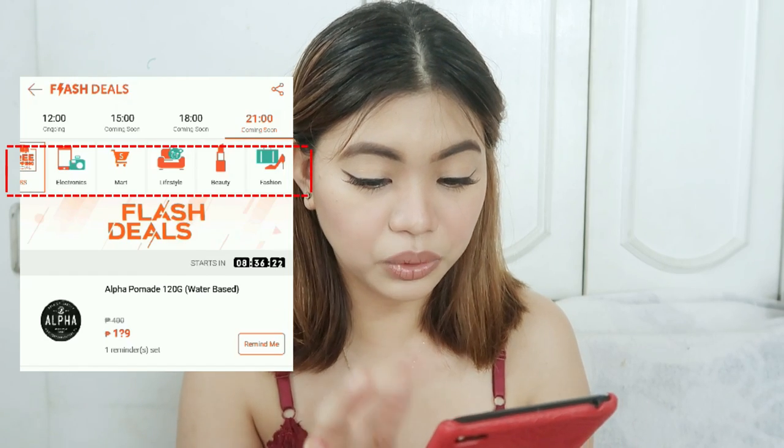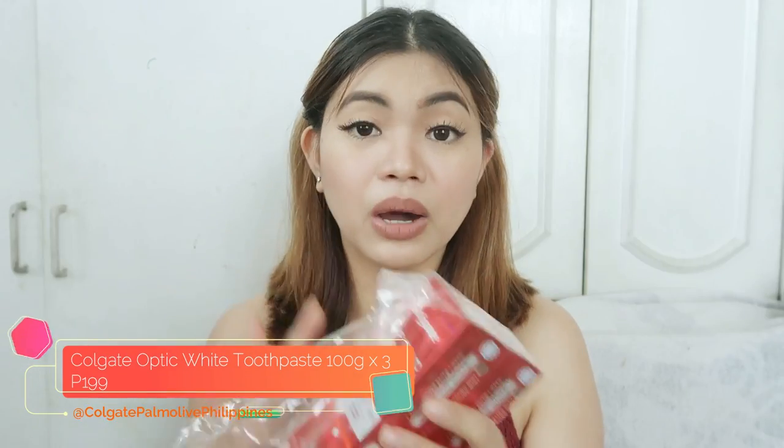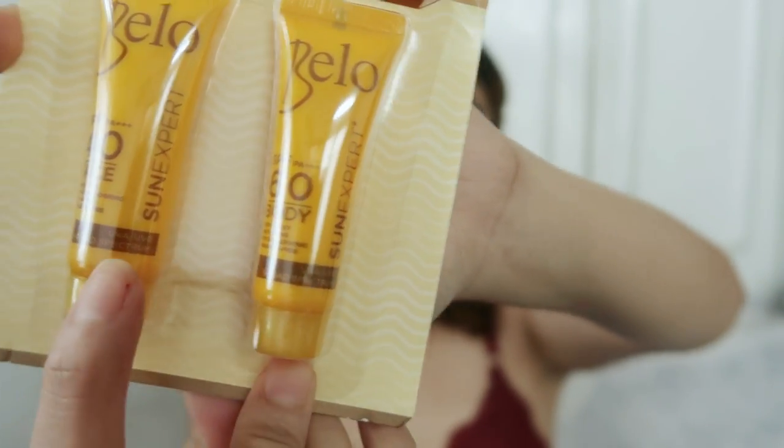Electronics for example, lifestyle, beauty. If you're looking for a particular product like beauty, you just have to go to that category and you'll see the products that are on flash deals for the day. From the flash deals, I was able to get two products that I've been eyeing on — Optic White toothpaste. I got this for about 199 pesos instead of about 230 or 250 pesos. Good deal na kasi three pieces. Another product that I got is this sunscreen from Bello — one is for the face and one is for the body. This one is for 99 pesos lang but regular price is about 100 plus. Good stuff that I got from flash deals.